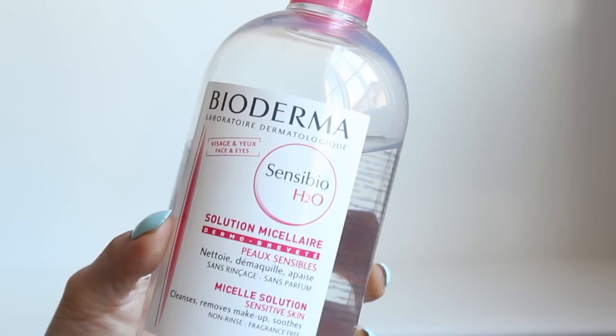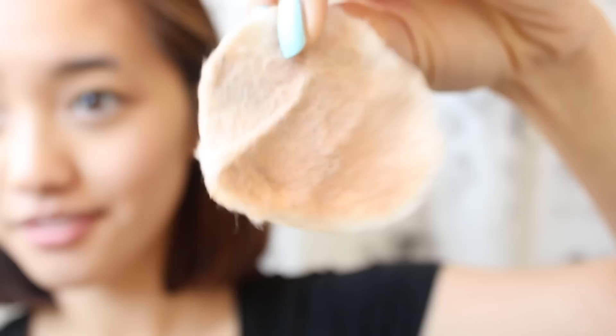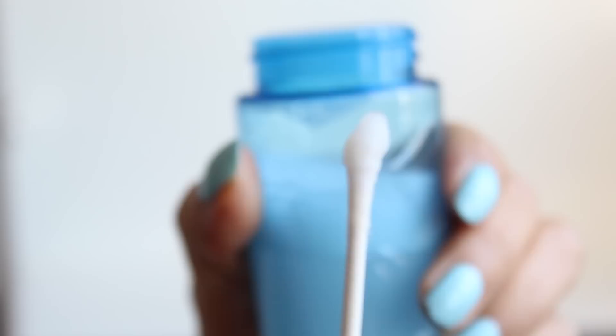Grab a cotton round and soak it with Bioderma. This is my favorite makeup remover because it's really sensitive to the skin, yet it's extremely powerful at removing makeup. If I wore waterproof mascara that day, I'll go in with Lancôme's Double Action Eye Makeup Remover and use a Q-tip to really get into the lashes and the general eye area.